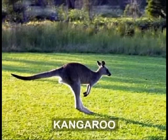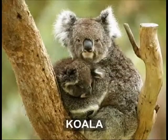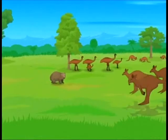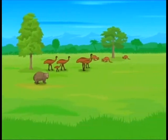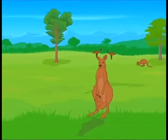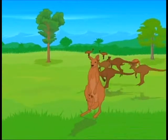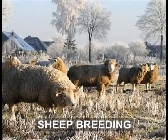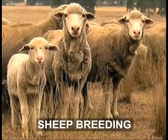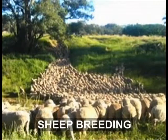Animals like kangaroos, goannas, wallabies and wombats are marsupials. Marsupials are mammals whose females typically have a pouch in which they bring up their young ones in early infancy. The rangeland is also an incredibly rich resource for sheep breeding — the population of sheep is ten times the population of people in Australia.